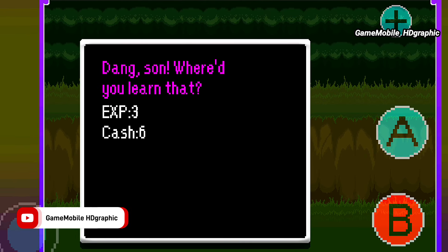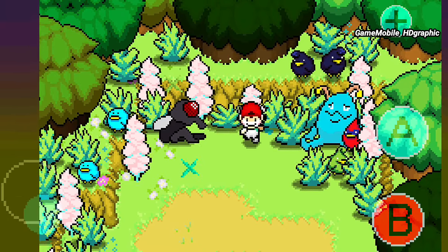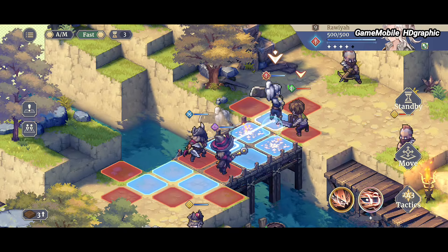Make sure you read the story to know the next destination. This is the best pixel art open world RPG for mobile.